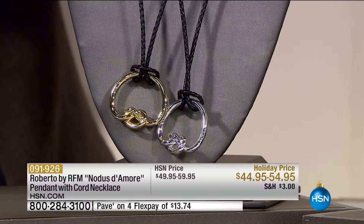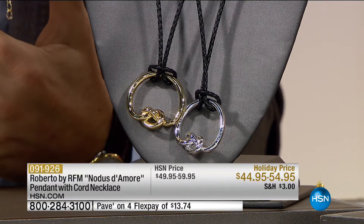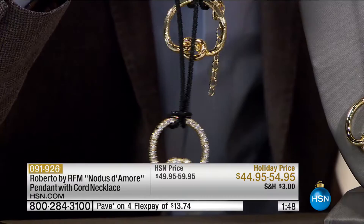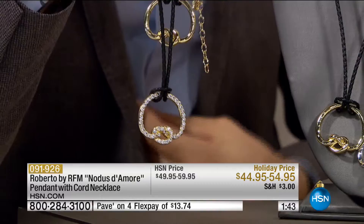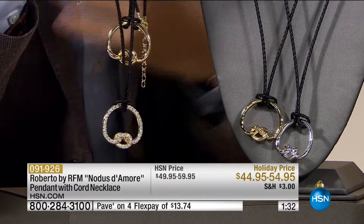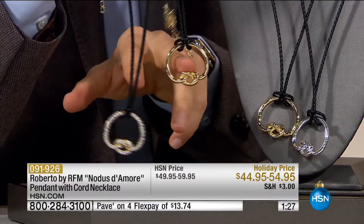Depending on whether you choose the pavé or the polished, it goes from $59 down to $54.95. Your choices are silver tone or gold tone in the pavé, and silver tone or gold tone in the classic highly polished. This is part of the knot collection — if you grabbed the ring or the earring, this is the perfect matching necklace. If you want a necklace that is long, casual, on a cord — the combination of the metal and the cord has always been a huge Roberto Bar FM success. It's very European, very classy, very chic, without being too pretentious.